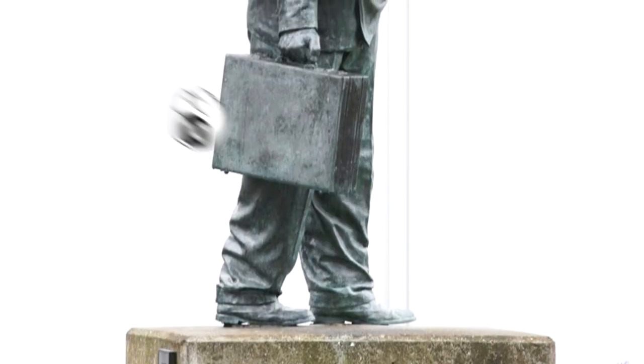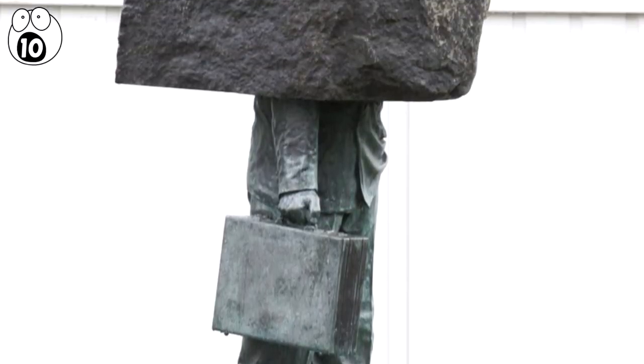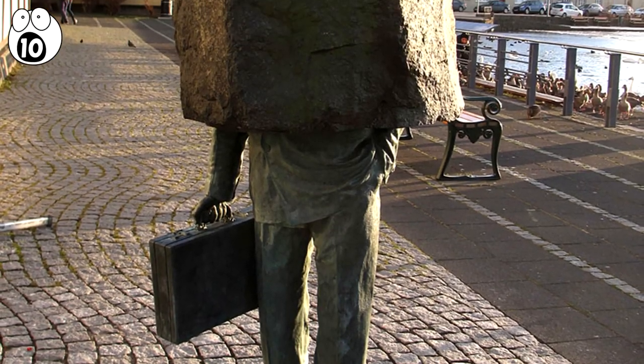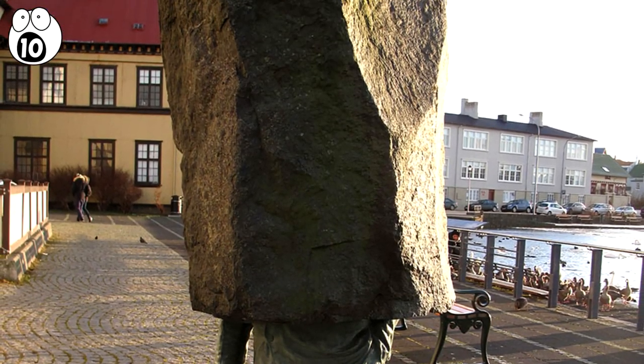Number 10: The Unknown Official. In Reykjavik, Iceland, is a satirical statue of an official carrying his briefcase, but his head is surrounded by a huge block which depicts bureaucracy in action.